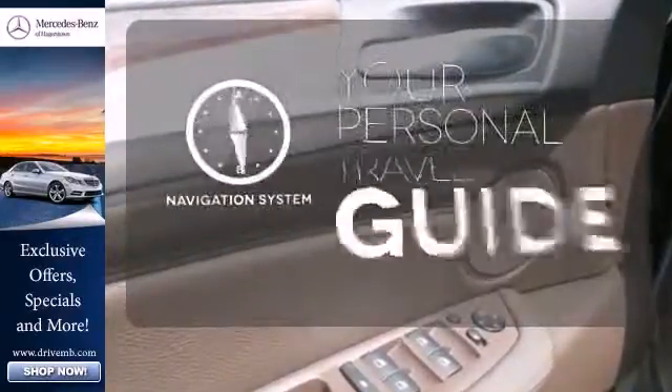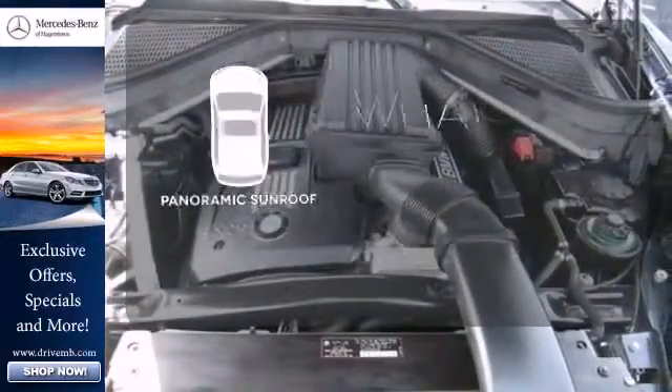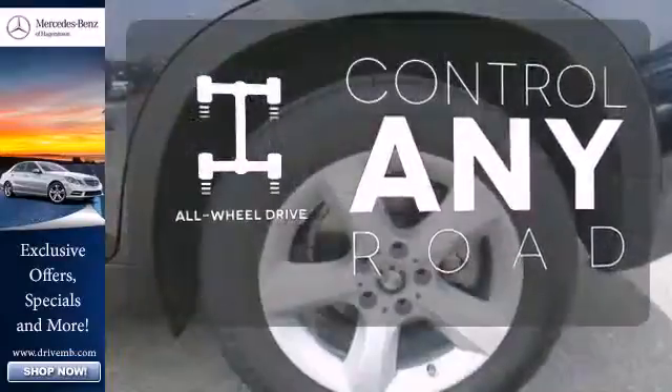It comes with a navigation system to easily guide you to your destination. The panoramic sunroof gives you even more fresh air for your drive. All-wheel drive allows you to master any road,